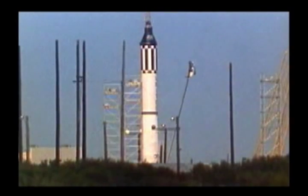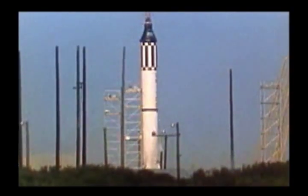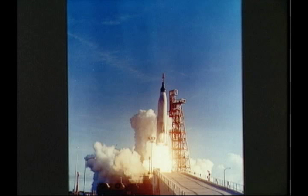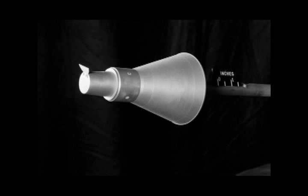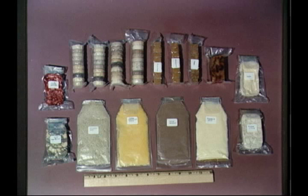As the countdown ends, the Atlas, with the Mercury payload on top, blasts off. About five minutes after blast-off, the spacecraft separates from the Atlas, and small jet rockets turn the spacecraft around, blunt-nose first. The orbit is about 100 miles high, and the capsule's speed is approximately 17,500 miles an hour.